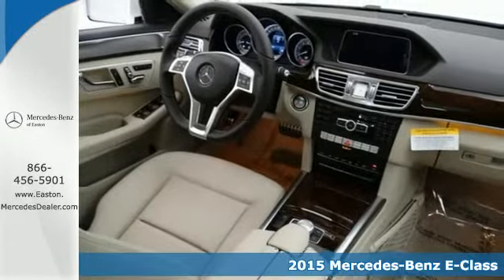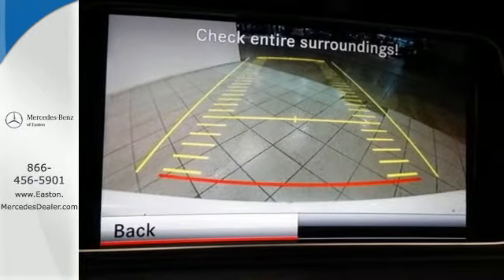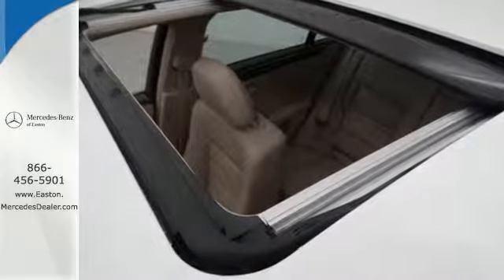It has the history and credentials of a role model, but you'll find it more akin to a supermodel by the way its sculpted physique and stylish expression of elegance catches glances and turns heads.